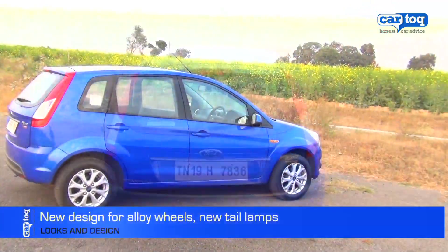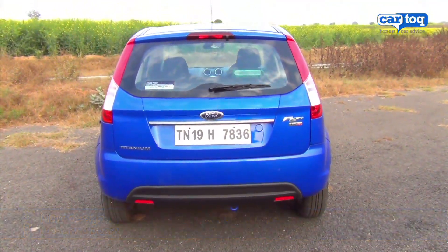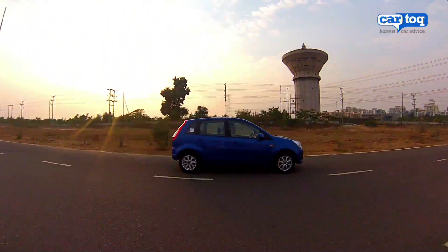In profile, the only thing you notice is the new alloy wheel design. At the rear, only the tail lamps have been redesigned, swapping the indicator and brake lamp positions. However, Ford says there are 140 new changes in the car, but only few are visible.